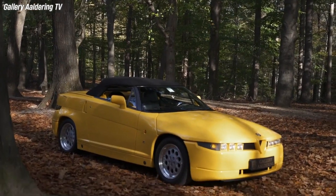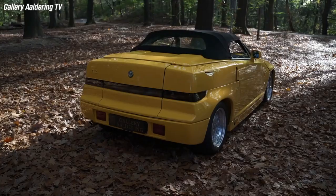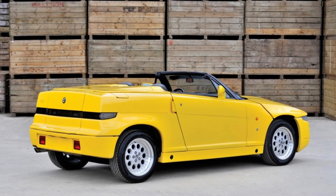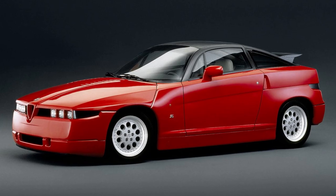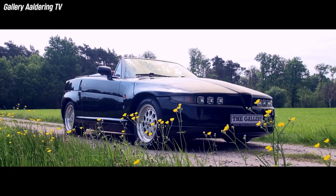The Alfa Romeo RZ is a rare and exclusive sports car that was produced by the Italian automaker in collaboration with Zagato. The RZ stands for Roadster Zagato, and it is the convertible version of the Alfa Romeo SZ, a coupe with a distinctive angular design.